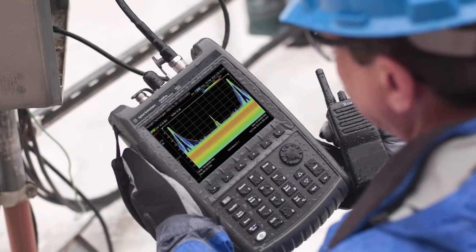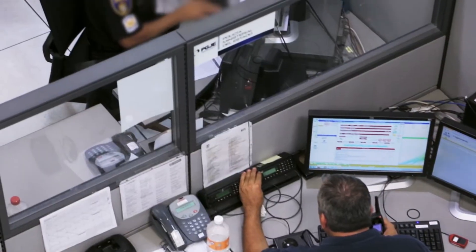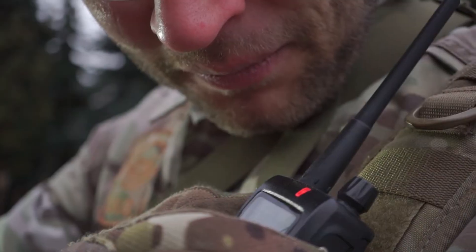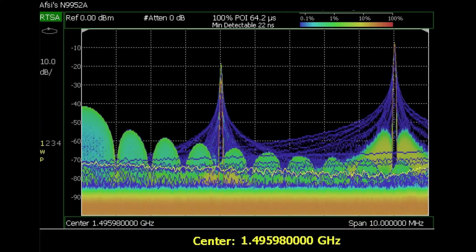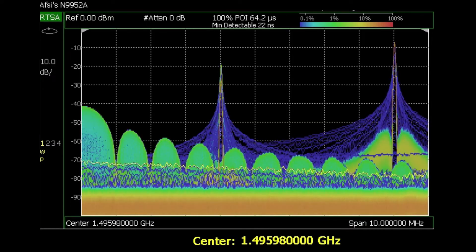But with FieldFox RTSA, a technician or engineer responsible for secure communications over a public safety or military network can now detect unauthorized eavesdropping or jamming. And frequency hopping won't trip up FieldFox, which can instantly detect a radar pulse narrower than one microsecond.